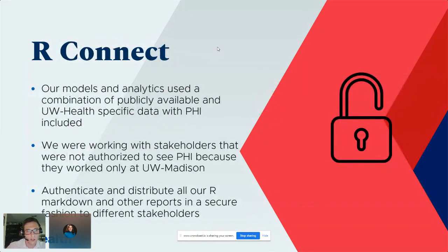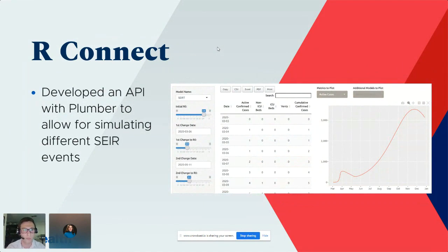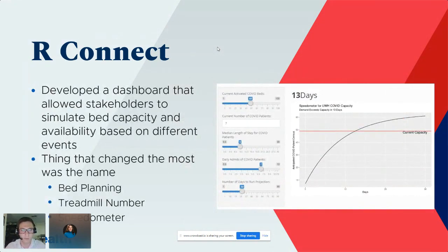RStudio Connect was a new piece of RStudio Server Pro that was huge for us. It allowed us to use Active Directory to distribute and authenticate content to different groups and stakeholders. We developed two key pieces: first, an API using Plumber that allowed simulating SEIR events, so stakeholders could explore scenarios for the next couple of weeks; and second, a speedometer showing whether capacity would exceed what the system could handle based on length of stay and available COVID beds.